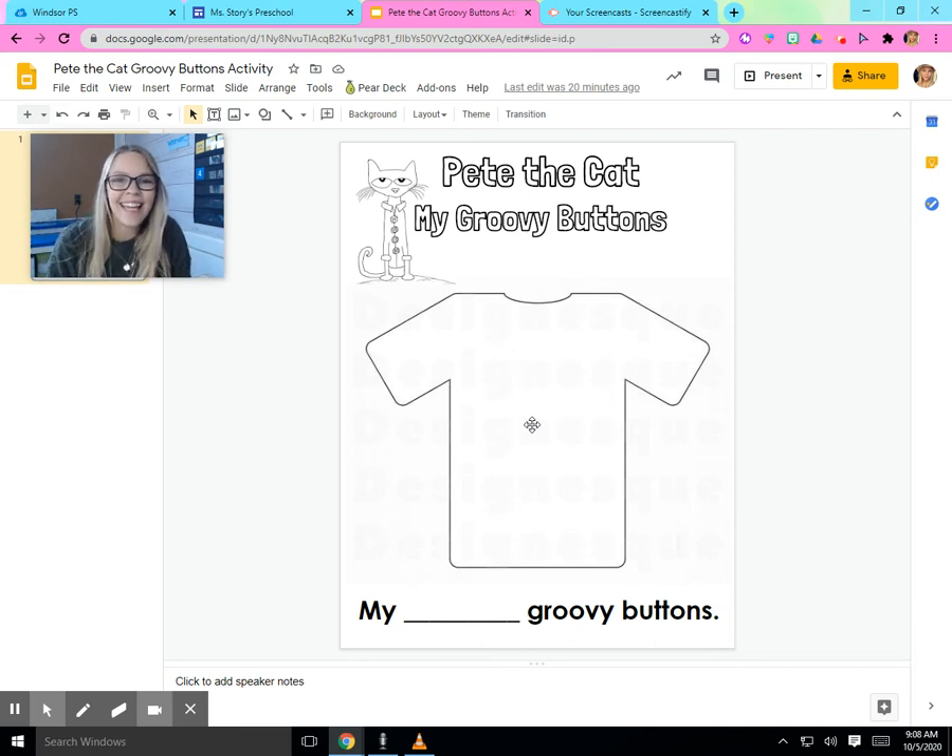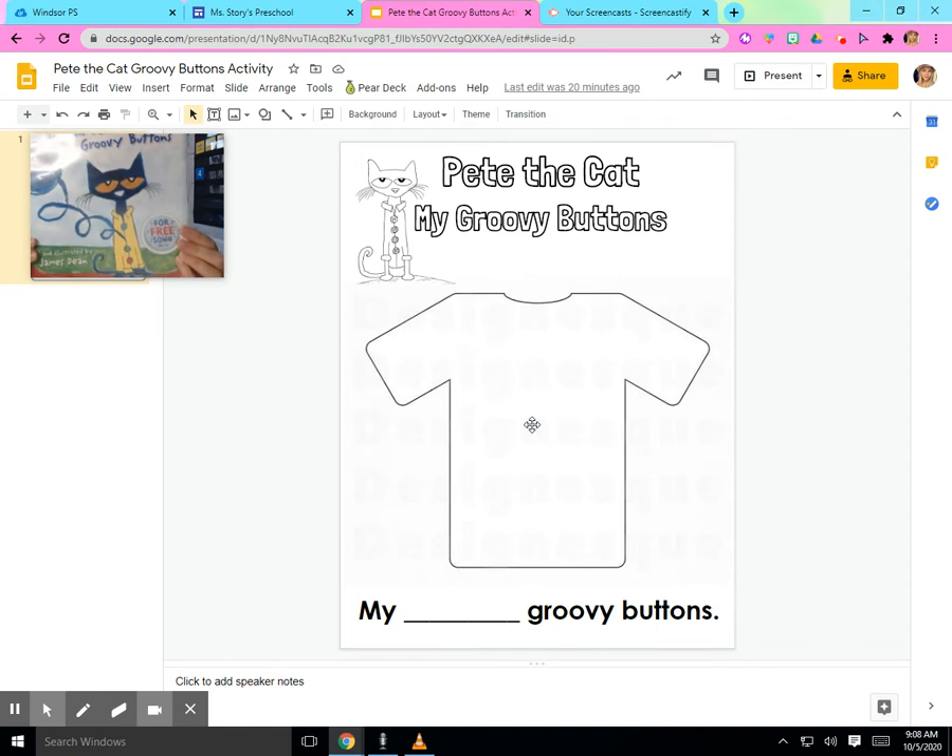Hi friends, it's good to see you again. Today we read this book — Pete the Cat and His Four Groovy Buttons.